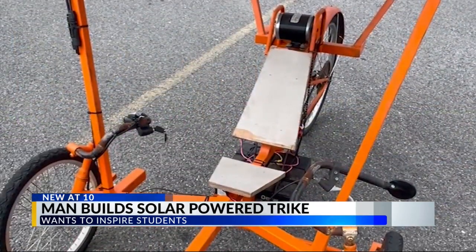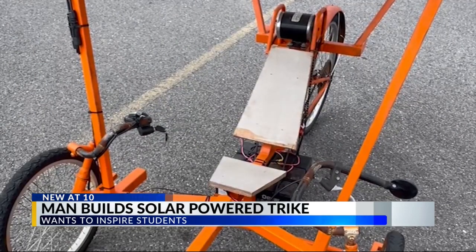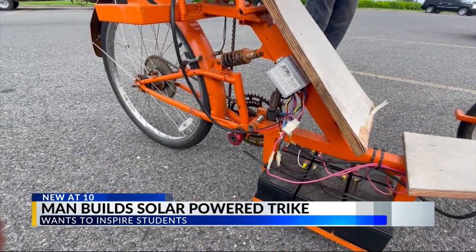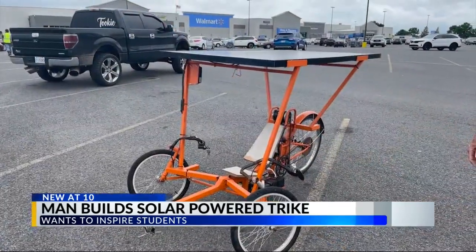Carroll says what started out as a reason to save money turned into a mission to educate the youth and let them know about the solar car challenge. He says he wants to inspire students to create a program and a solar-powered team to compete in the challenge. I can go back and talk to the teachers, see if they're still interested, see if they can get any of their students interested, and give them something to look at to give them a little incentive to start their own solar car team.